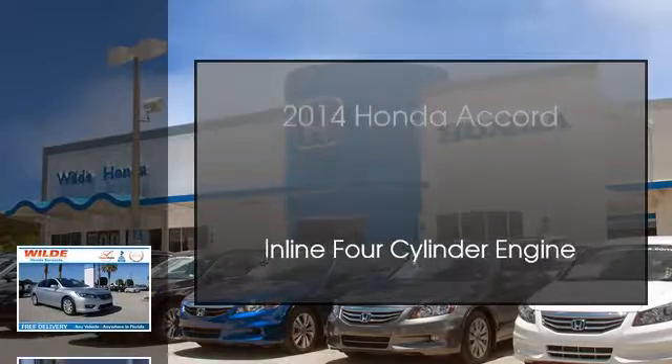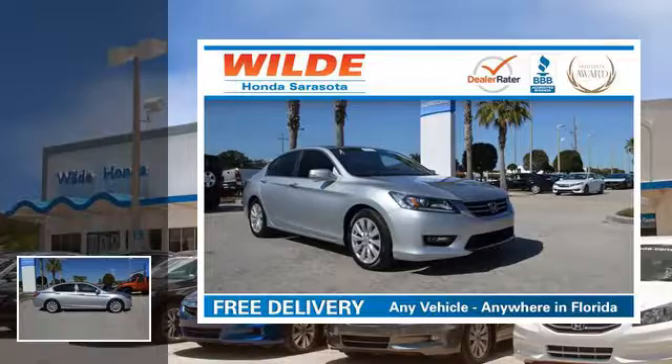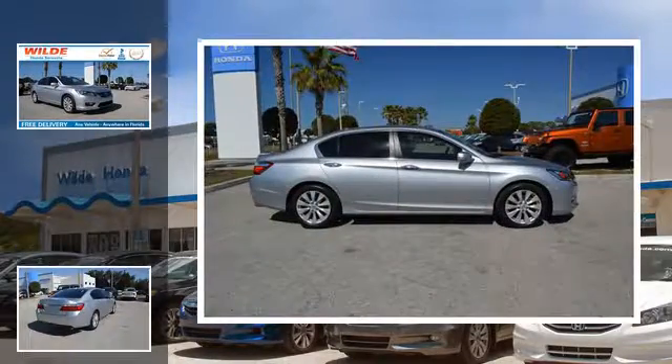This is a 2014 Honda Accord. This car has a continuously variable transmission and an inline 4 cylinder engine.